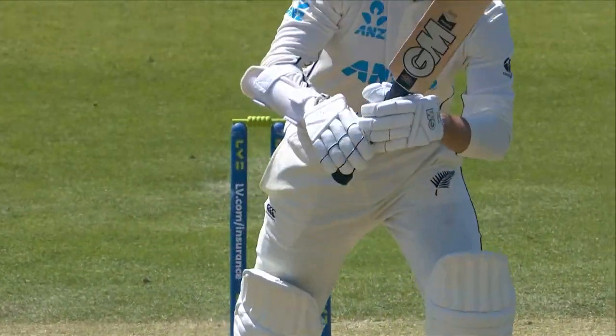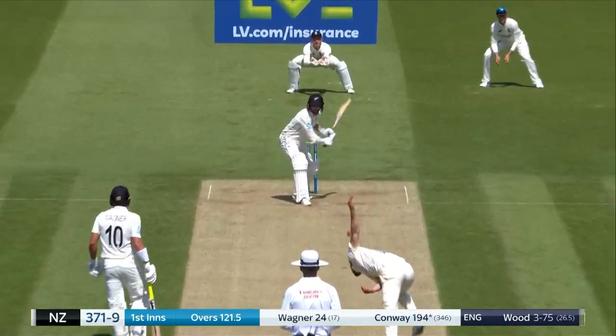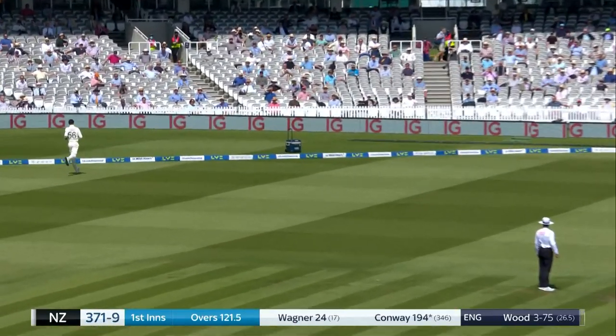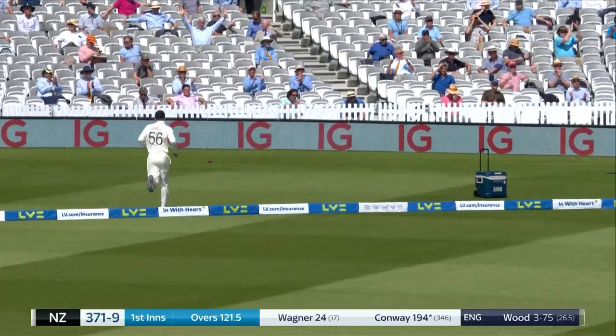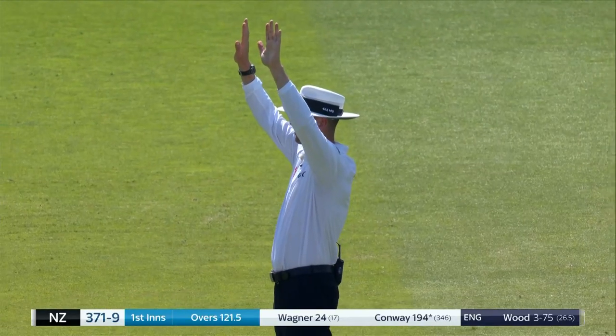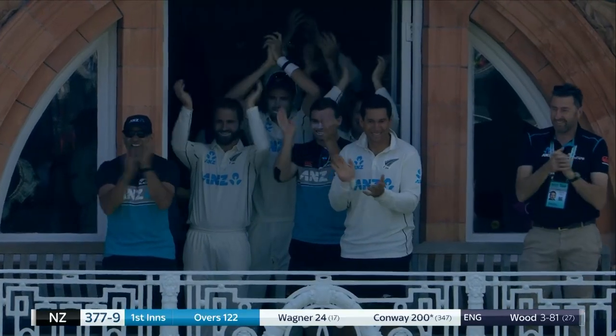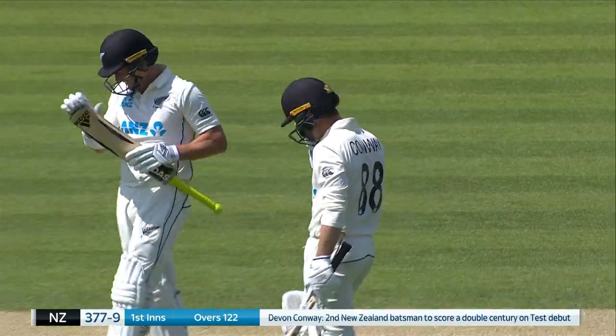It was a gorgeous shot. There's a man out there — top edge. Does he go to 200 with a six? I think he does. That is sensational from Devon Conway! What a way — what a way to do it at the home of cricket. That is fantastic.